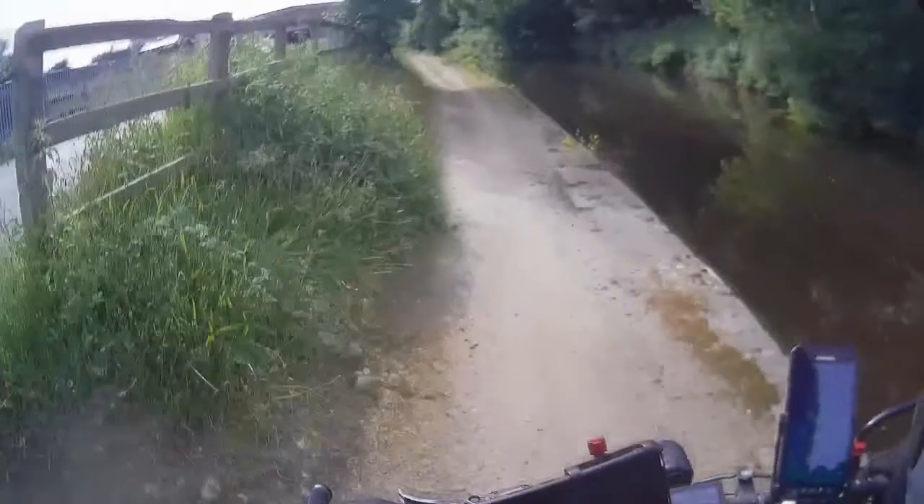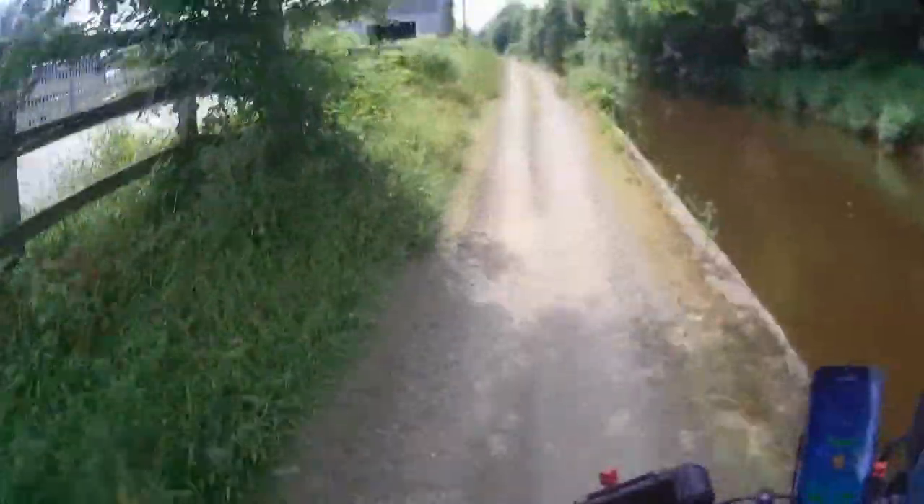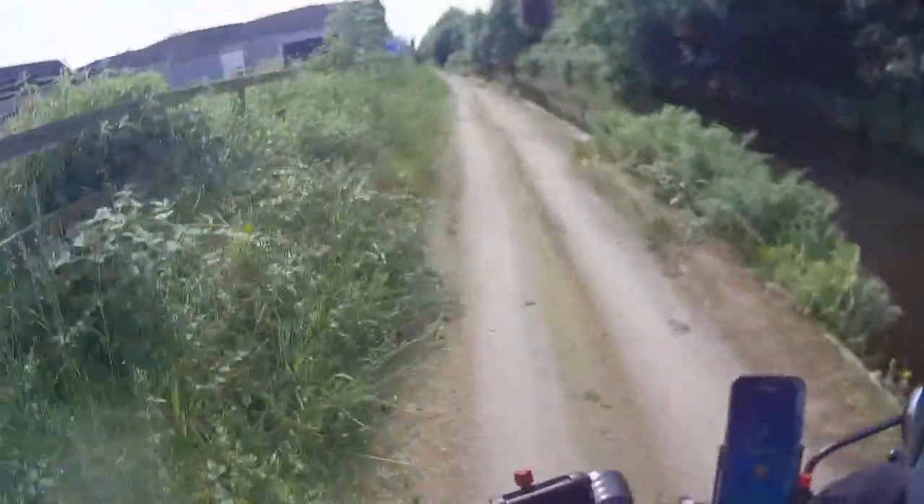And again here, really, the path's collapsed completely there. I am aware of a couple of them, but you've got to keep your eye out all the time on this bit of canal.